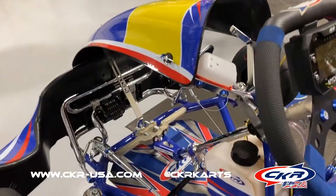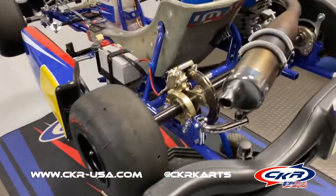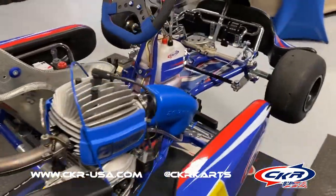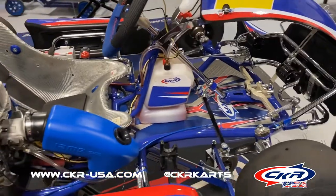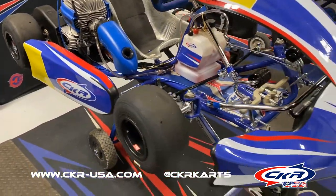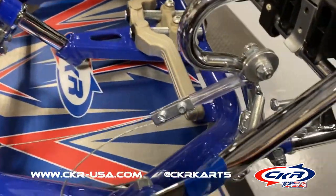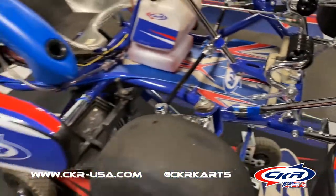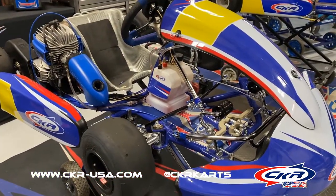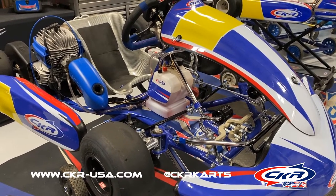You can see the full listing and price for this kart on our website under the used carts section. Because it does have the one race on it, it's listed under used carts, although it's basically brand new. I will post a link in the comments and I'll try and put one on the video as well.